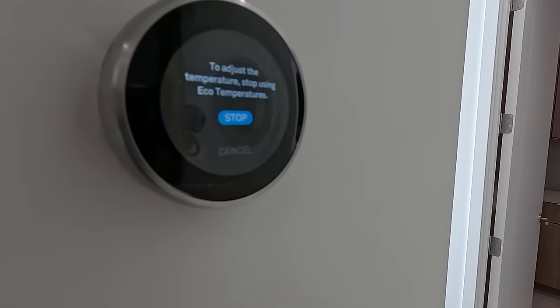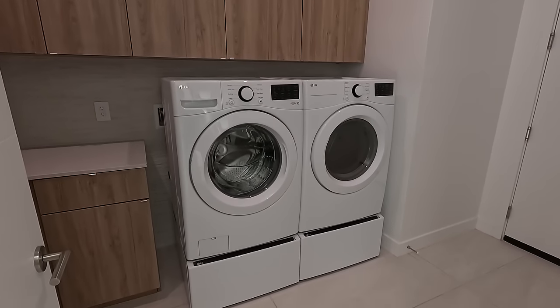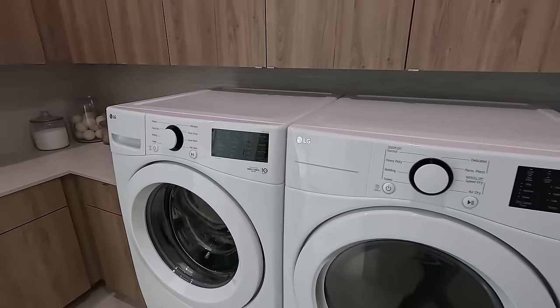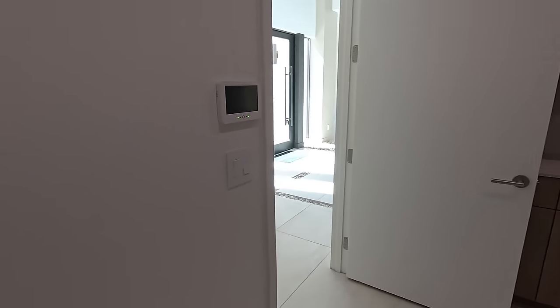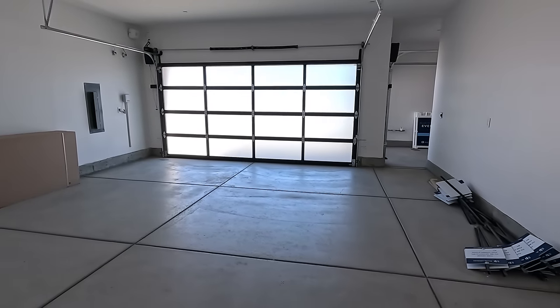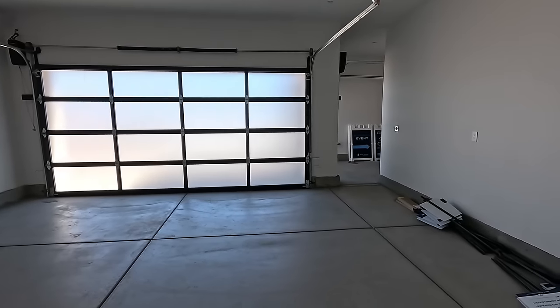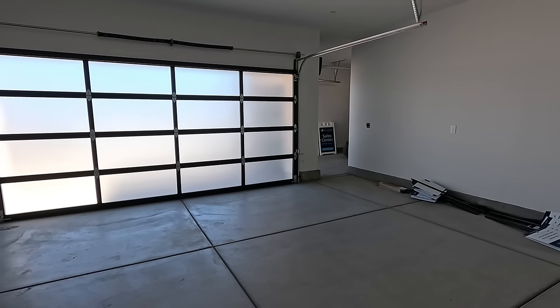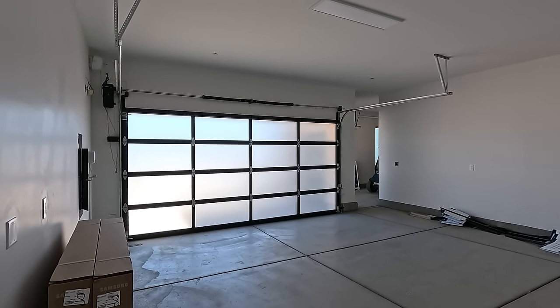Beautiful Ecobee thermostats. Your washroom — washer and dryer not included. Beautiful upper cabinets, full slabs, you've got the lowers. There's all your audio video setup. And access to the two car garage — two cars on this side, single car on that side. Looks like we do have the service door and the side garage door openers.